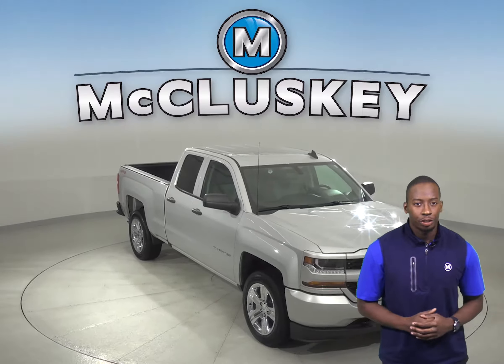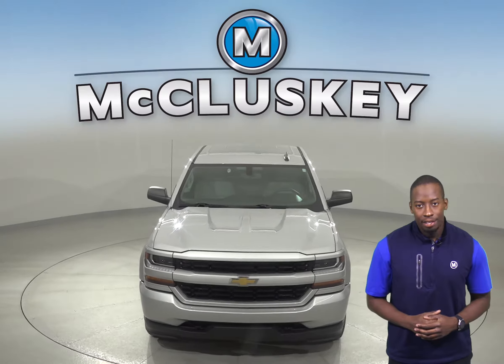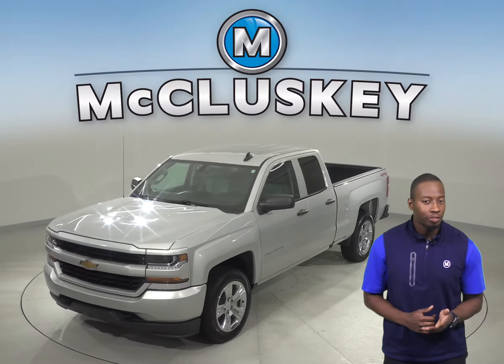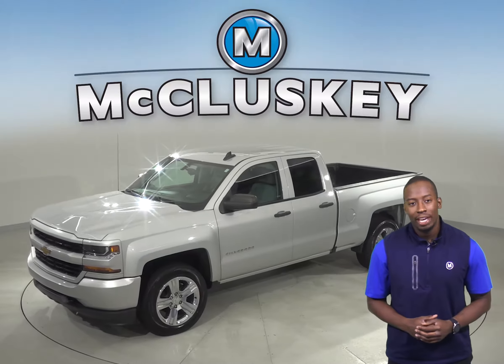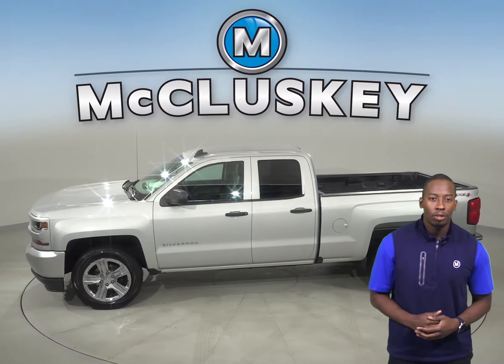If you're looking for a fuel-efficient truck that has an improved interior and quiet highway rides, then this 2016 Chevrolet Silverado is the perfect vehicle for you. There is just under 28,000 miles on the odometer, so this truck still has a very long life ahead of it.